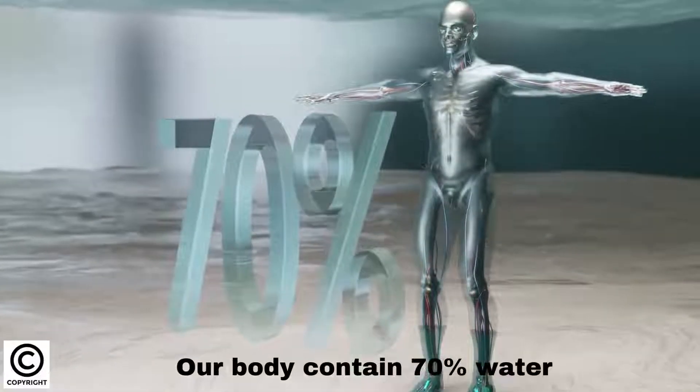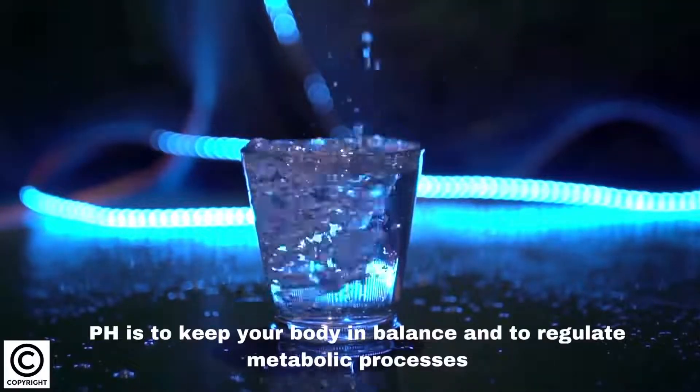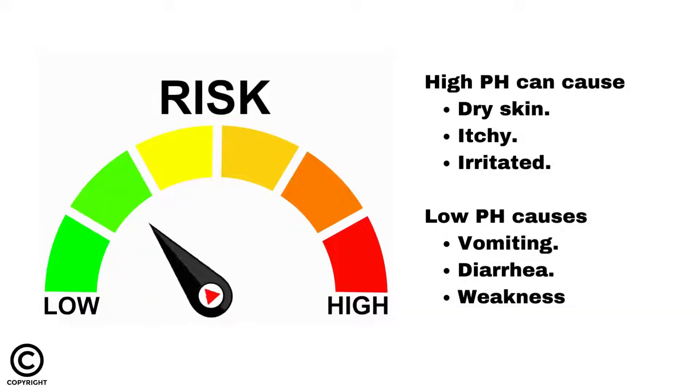Our body contains 70% water. pH is important to keep your body in balance and to regulate metabolic processes. High pH can cause skin to become dry, itchy, and irritated. Low pH causes vomiting, diarrhea, and weakness.